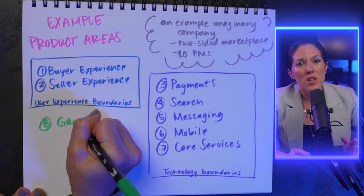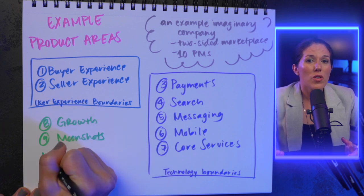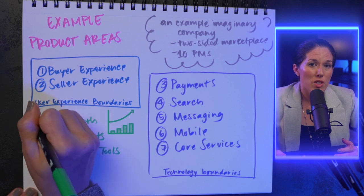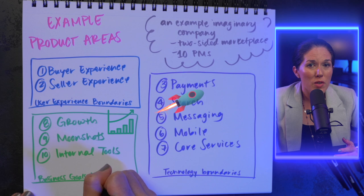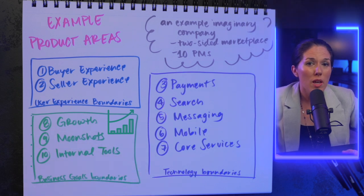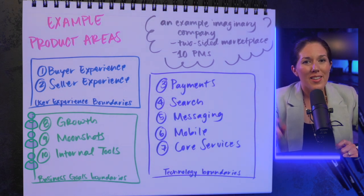Finally, there could be specific business goals that need PMs. These product areas could cover features related to those goals, like new user acquisition for a growth team, net new business for a moonshots team, and operational efficiency for an internal tools team. Those are all business goal boundaries, so you'd have a PM for each. More details are available in the Substack — links below.